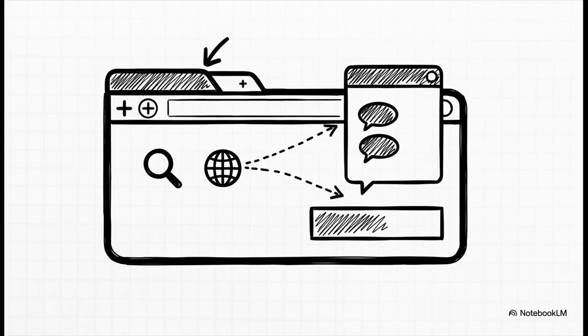First up, we've got Copilot mode, and this is a huge game changer for just using the browser. The second you open a new tab, you don't just get a search bar anymore — you get a full-on AI chat interface right there. You can ask it questions, you can search, you can even tell it to go to different websites. It just seamlessly blends AI chat with all the traditional browser stuff.